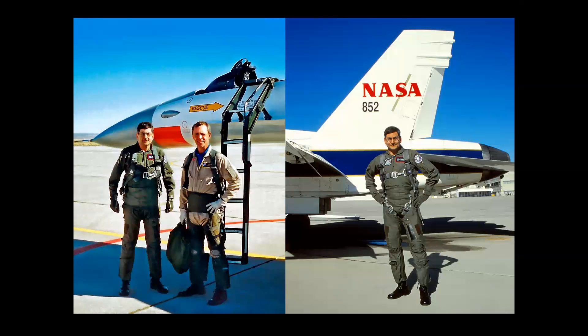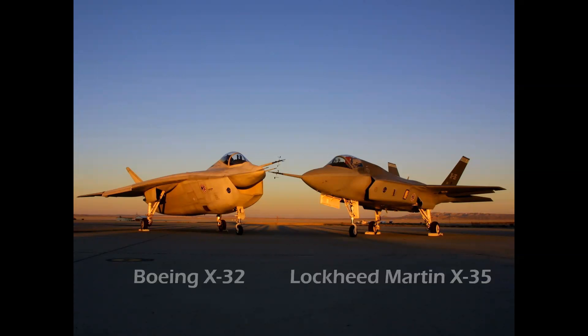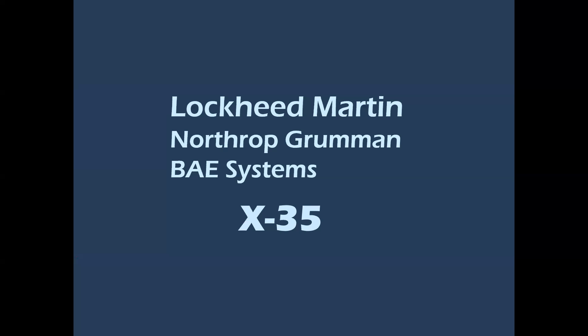As a senior flight-rated Air Force artist, I was assigned to fly chase missions with both these aircraft to document significant JSF program milestones and to produce original paintings for the U.S. Air Force Office of Public Affairs. Here are the two competitors: on the left, the Boeing X-32; on the right, the Lockheed Martin X-35.